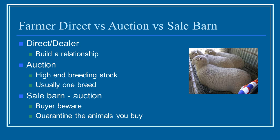The second option is the auction house. Many of these are high-end auction houses for breeding stock and usually handle one breed — for example, the Hampshire sheep breeding stock auction. If you are looking for high-quality breeding stock, this is definitely one way to go. They'll have a lot of information and pedigree on each animal.